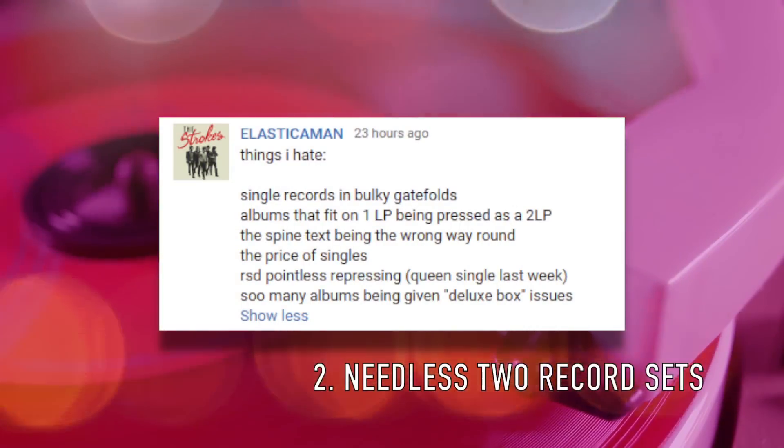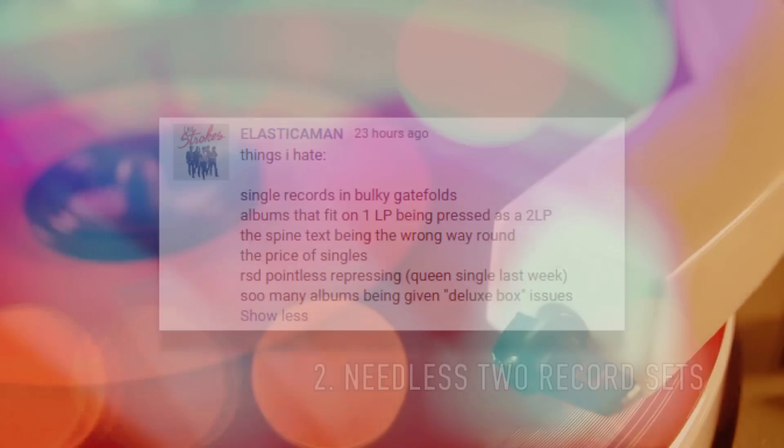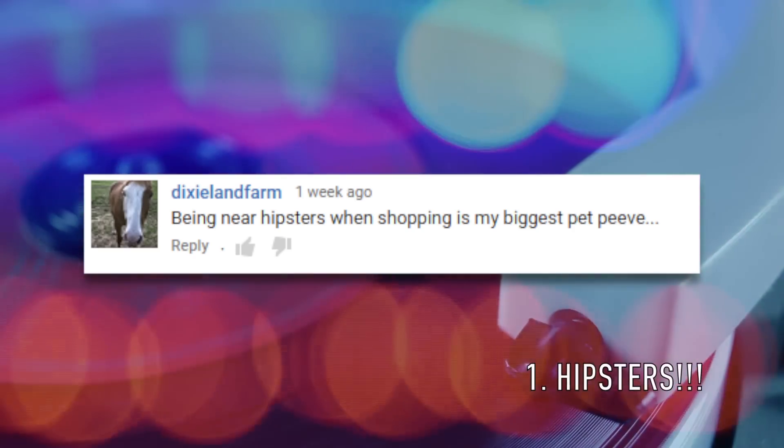Number 2 from Elastic Man: albums that fit on one LP being pressed as a two-record set. I agree — this is happening more and more often, and for the most part completely unnecessary. If an album is 45 minutes or less, put it on one LP. There's absolutely no reason to spread that over two records. Not only does that mean I have to get up every couple of songs to flip the record, but it also means I'm probably paying more than I should.